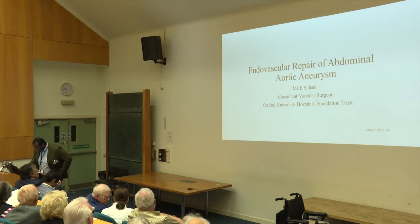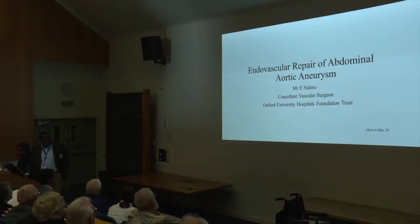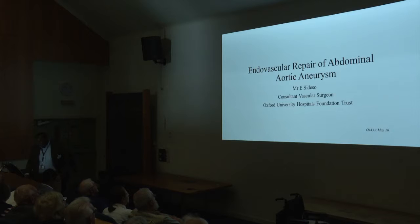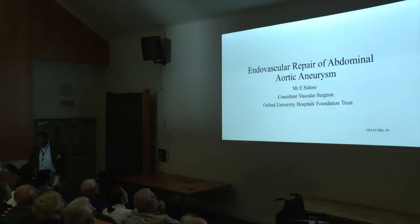Good morning, ladies and gentlemen. Thank you very much, Ashok, for giving me the opportunity to talk through some of the great advances that really have happened in vascular surgery over the past few years. I would hope that by the end of the talk, you will get a flavour of some of the options that are open to us to treat what is essentially quite a complex problem.